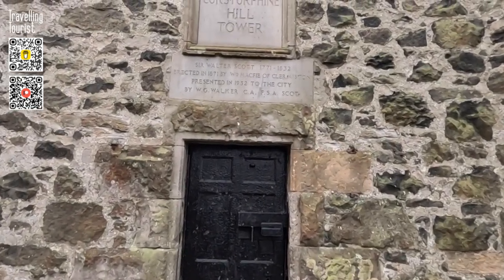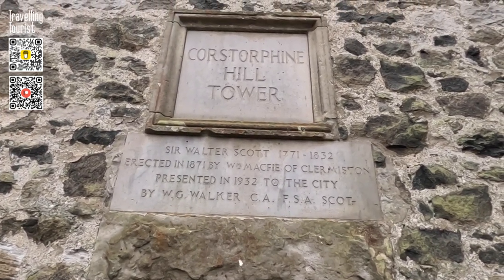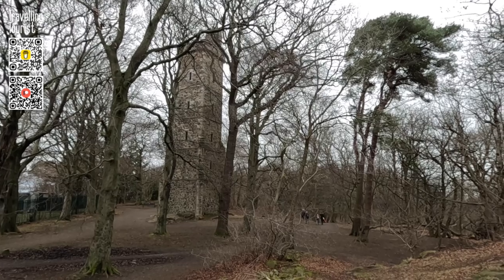Now over 150 years old, the tower remains sturdy and continues to be well maintained by the Friends of Corstorphine Hill. The tower serves as a fitting tribute to Scott's literary legacy and enduring influence on Scottish culture.